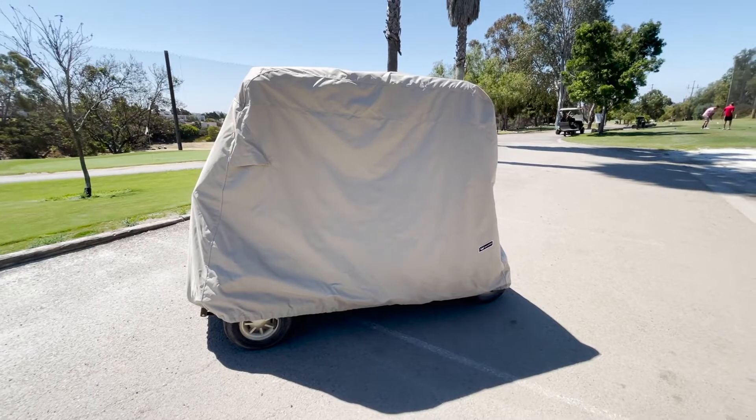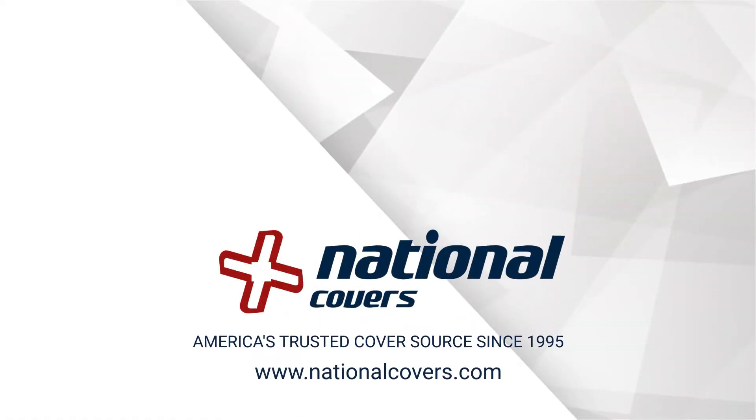Goldline Golf Cart Covers represent outstanding value and performance. National Covers — America's trusted cover source since 1995.